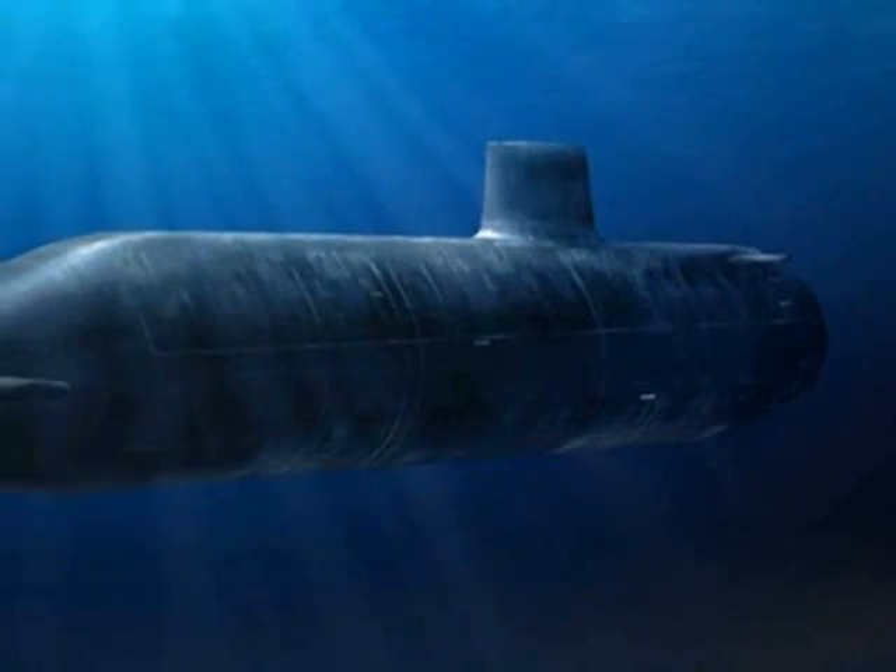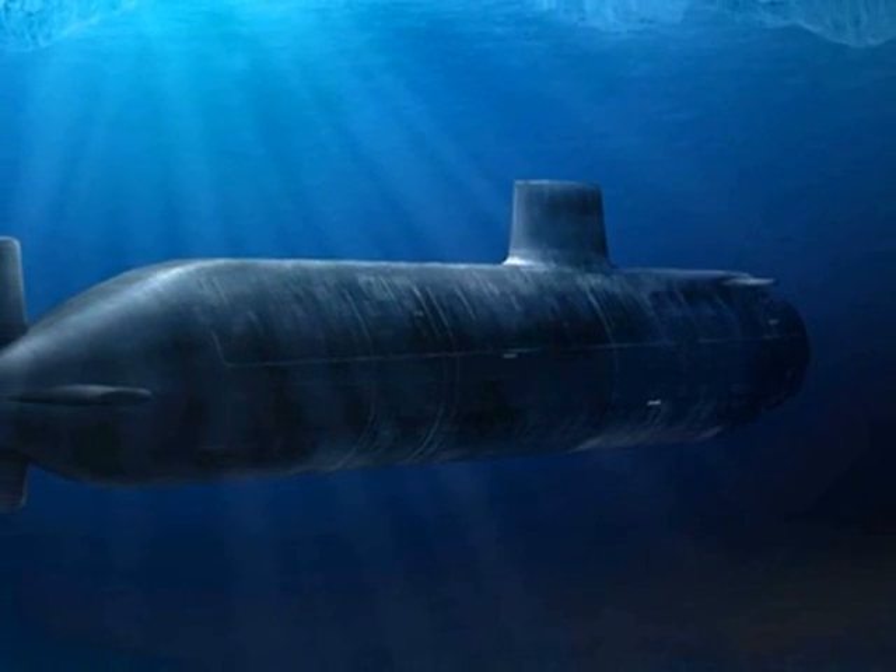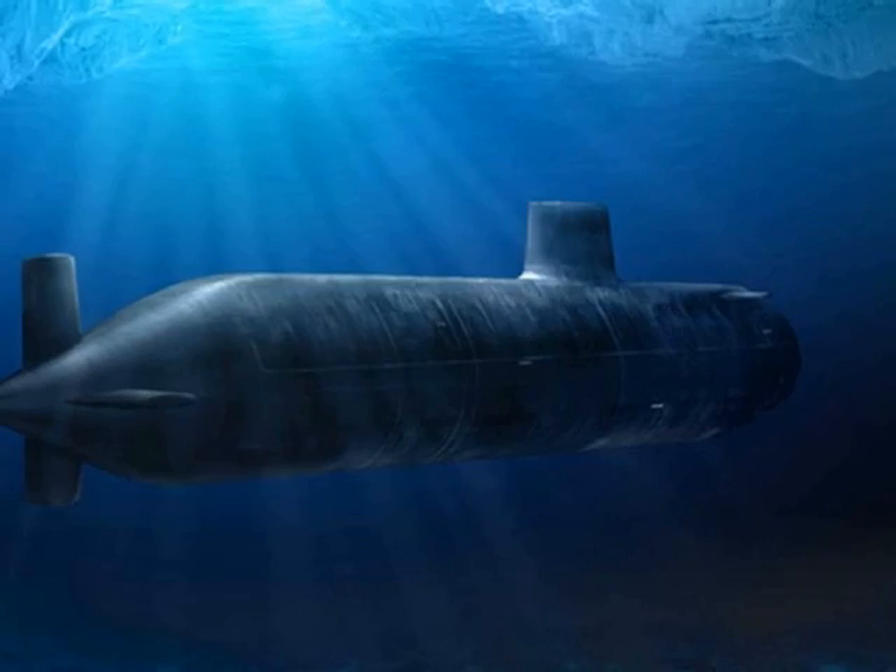These submarines are always at risk of meltdowns, and it has happened that radiation is spilled into the ocean, which is bad for the environment.